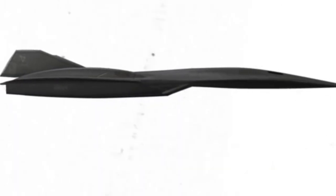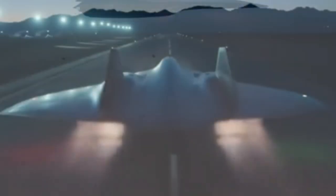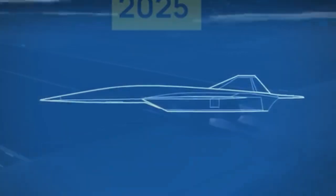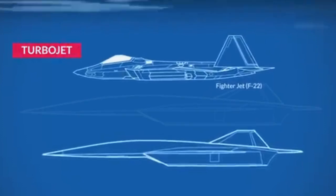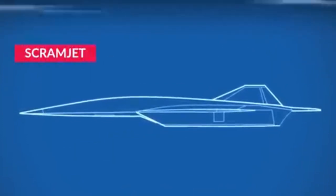How does it go Mach 6? It uses a two-mode engine: a regular turbojet for takeoff, then switches to a scramjet for extreme speed. Turbojet first, then scramjet — simple, smart, fast.